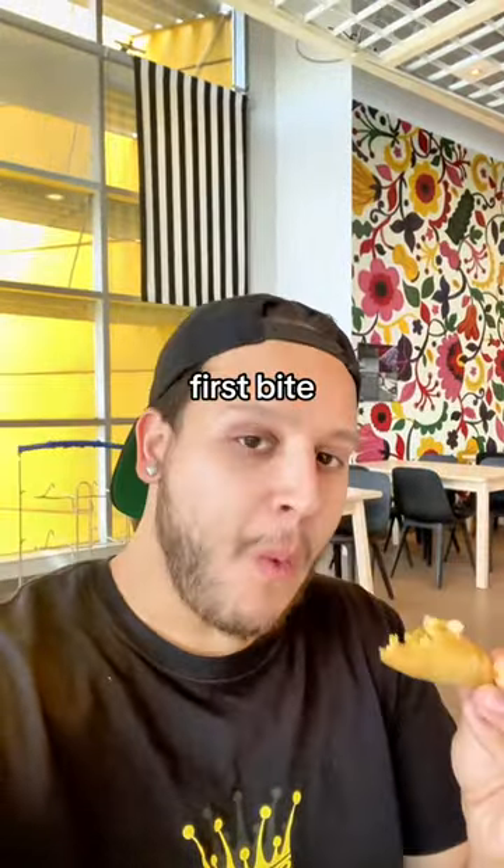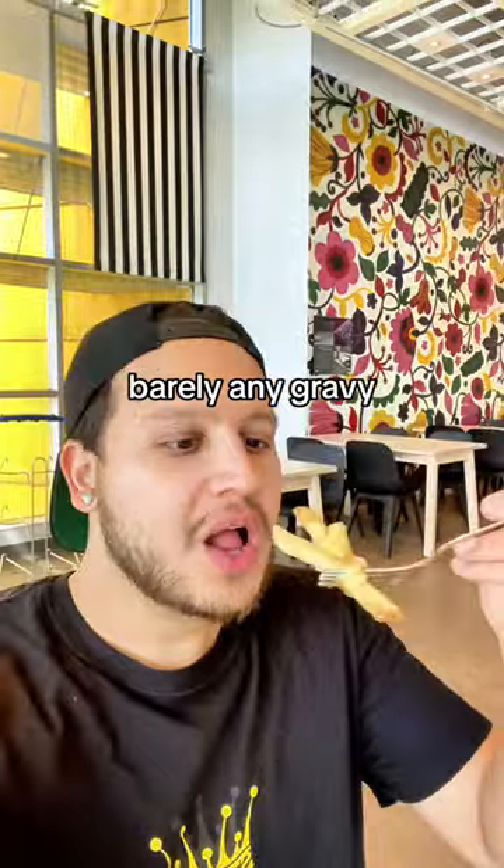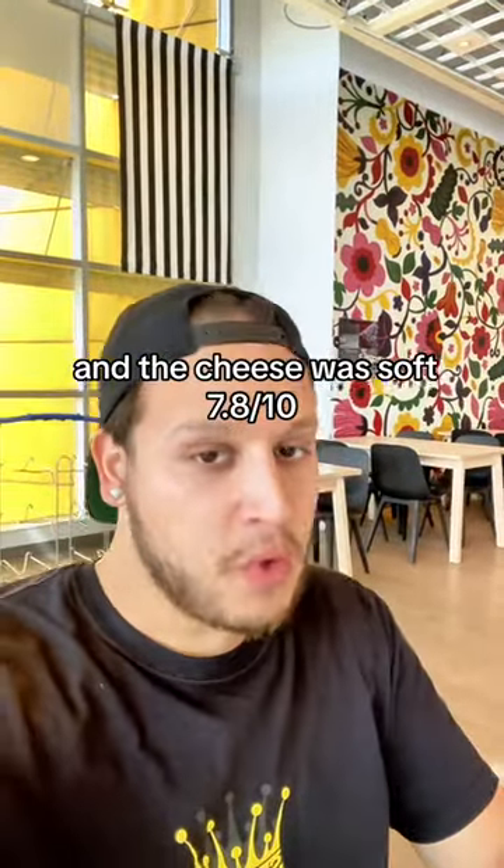These veggie samosas — first bite, all right, but I probably wouldn't get them again. And since when does IKEA sell poutine? Barely any gravy, the fries were really crispy, and the cheese was a 7.8.